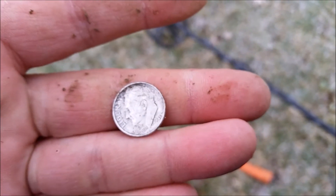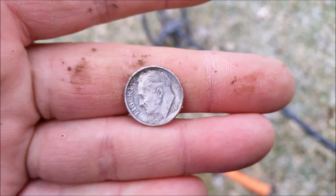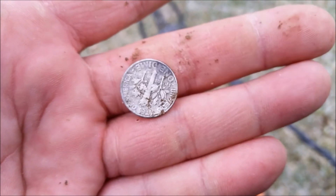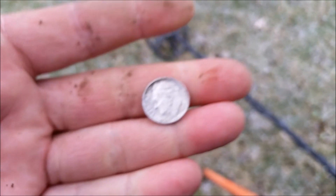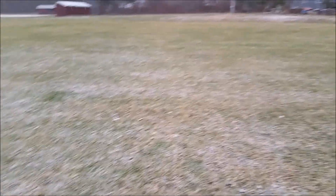We've done one lap around this field. Right over there is where I got that earring when I started. One lap around the field gave me a silver earring and three silver quarters — I should be headed home, but I can't do it yet. So instead of going right down the line like I did last time, I'm gonna move in about five or six feet and go around again, at least till I can't feel my fingers anymore.